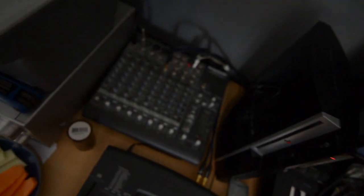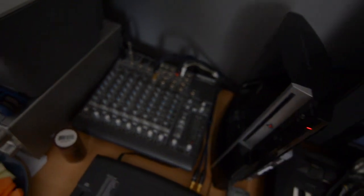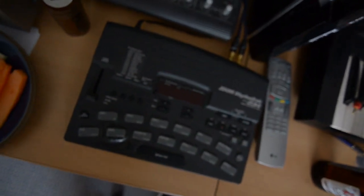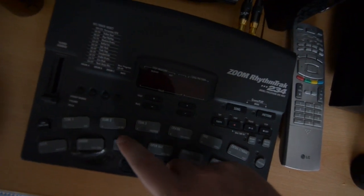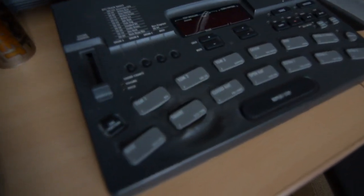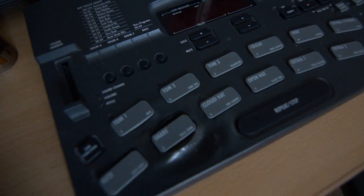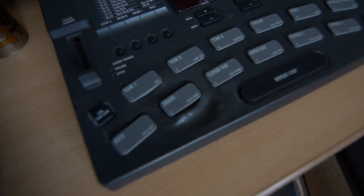Then you've got the old school Mackie desk that just works absolutely smashing for what I need. A filthy old Zoom rhythm machine — and you can see that I left a hot brew resting on it and melted the shit out of it. So that's pure hot tea right there. Don't leave hot brews on your shit, basically.